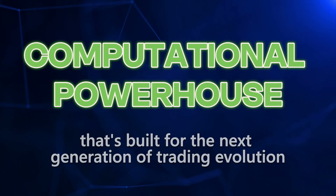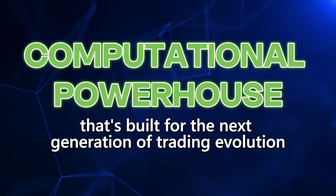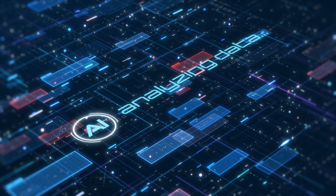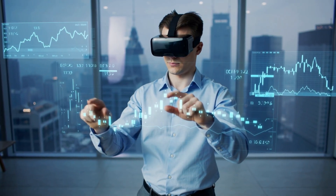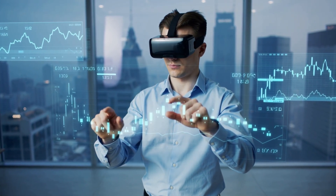Most importantly, this combination creates what I call a computational powerhouse built for the next generation of trading evolution. When algorithmic trading becomes more accessible, when AI assistants start analyzing your trades in real time, when augmented reality trading interfaces become mainstream — and yes, they're coming — this setup will handle it all without missing a beat.